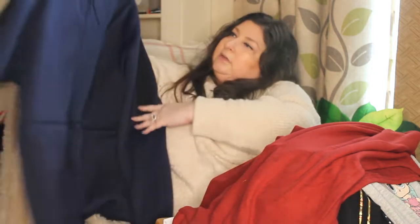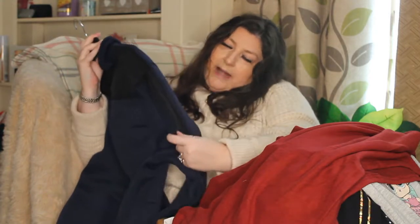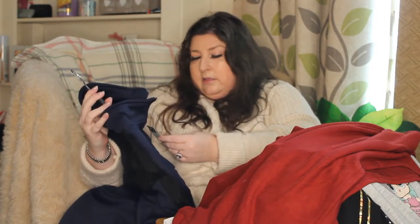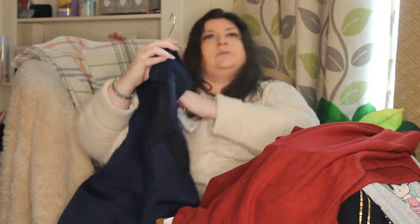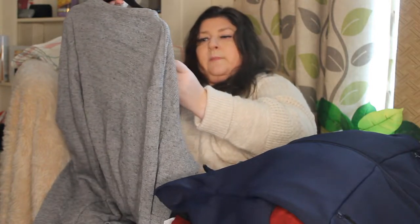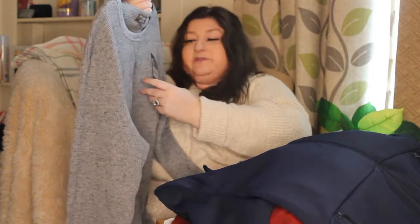Then in the men's department — I think this was in the sale as well. This is blue and black, like a wind stopper, but it has got a lining to it. This was £20 down to £10, in XXL. And another men's item — this is in a 2XL, like a grey marl waffle material. This was in the sale from £12 down to £3.